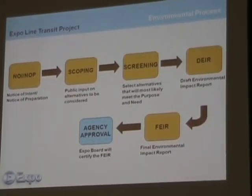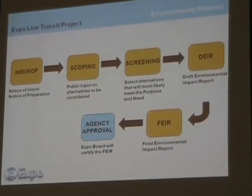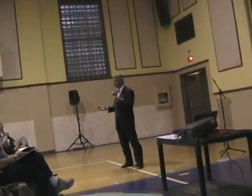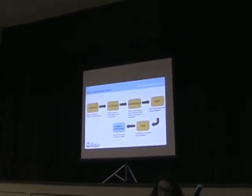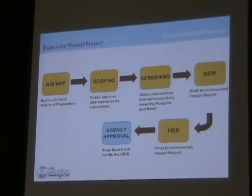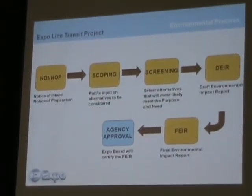We then did what's called a screening process, where you take all that information and boil it down to the ones most likely to meet the basic goal of the project established by our board of directors — simply stated, to provide improved transportation service from Culver City, the last station on Phase 1, to Santa Monica. We then did all of our environmental studies and published that draft environmental impact report, a big voluminous document on our website, around which we had those meetings and hearings last winter. We're now between the DEIR and the final environmental impact report, responding to the comments we received.